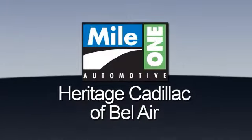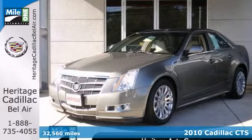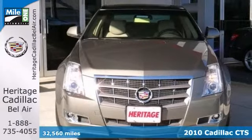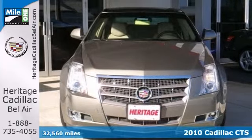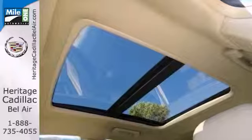Mile One Heritage Cadillac of Bel Air — here's the vehicle for you. Set down the mouse, because this one-owner 2010 Cadillac CTS is the one you've been searching for. A gorgeous example of the legendary CTS lineup.